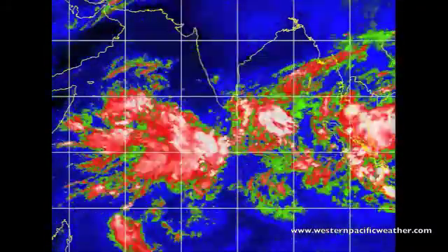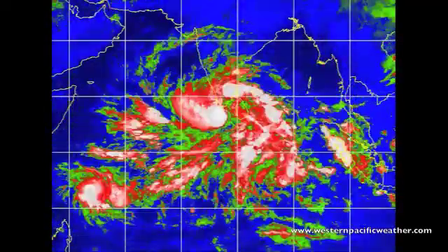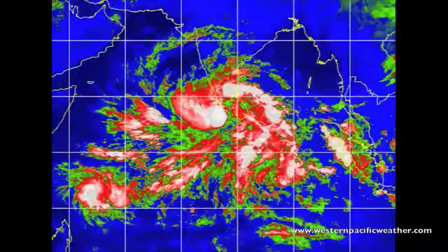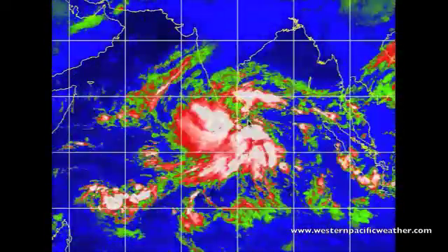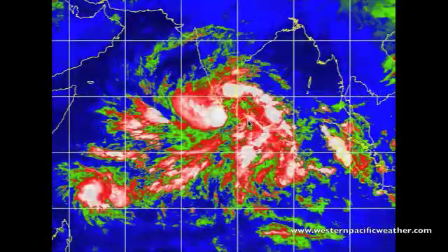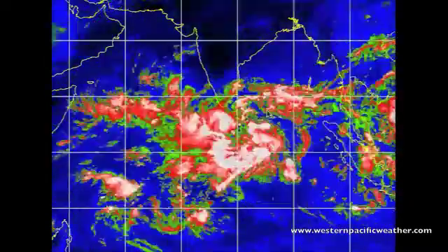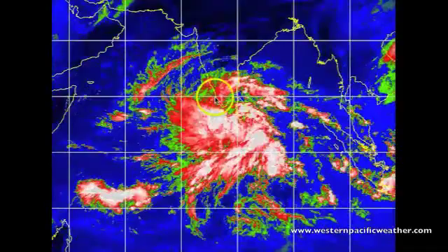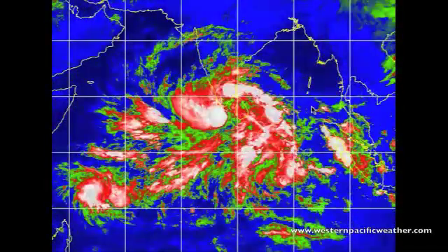We have been watching the system actually for a few days now as it's been slowly starting to organize as it tracks off in this northwesterly direction, but has dropped a lot of rainfall already over much of Sri Lanka — over 100 millimeters of rain being reported in some of the metropolitan areas — before it tracked off towards the southern portions of India, where you're seeing some fairly heavy rain bands currently moving across the area. Some cities on the southern periphery of India are showing over 60 to 70 millimeters of rainfall in the past 24 hours alone.